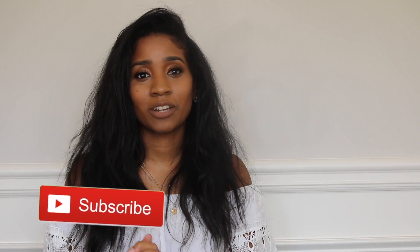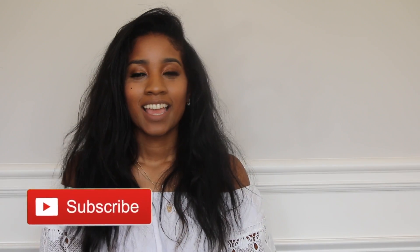Before we get into my list of favorites, if you have not already subscribed to my channel, go ahead and hit that red button. And if you are subscribed, thank you for the love and the support that you guys are showing me. Go ahead and give it a big thumbs up.